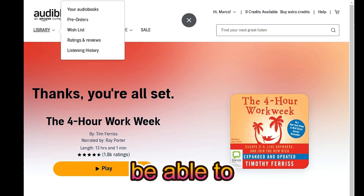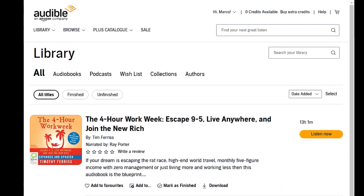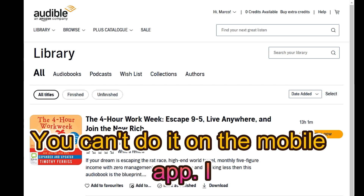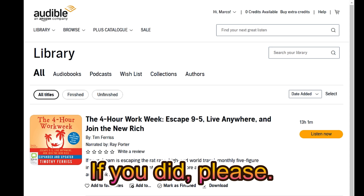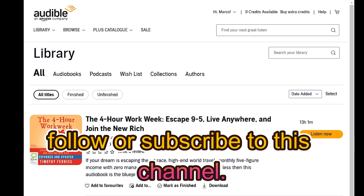And there you go — you'll be able to listen to it. Let's go to My Audiobooks and I've got it right here. Note that you can only do this on the website, you can't do it on the mobile app. I hope this helped — if it did, please give this video a like and make sure to follow or subscribe to this channel.